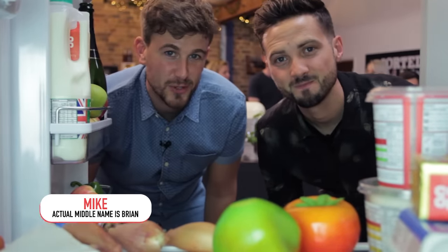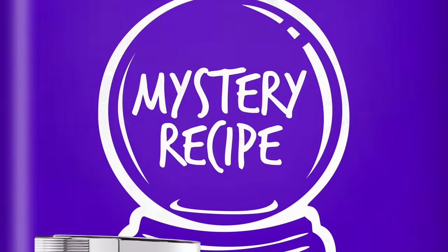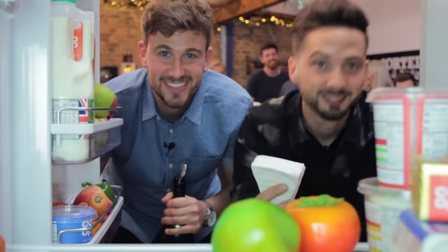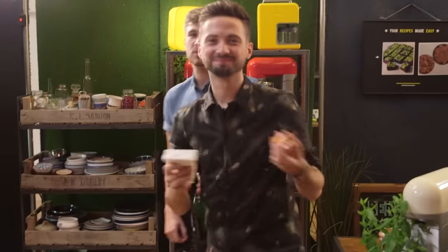Welcome to Fridge Cam. If you eat food, this is the show for you. In the fridge today: does cheese give you nightmares? We undertake a scientifically controlled experiment to find out. And Ben cooks us a recipe with these ingredients. But first, we put some of the oldest food myths to the test.